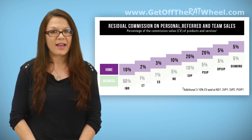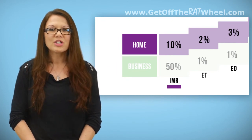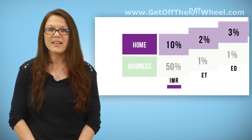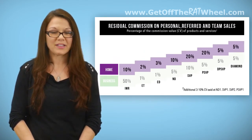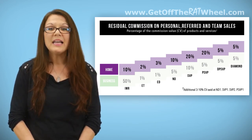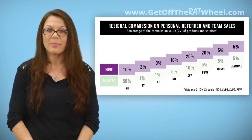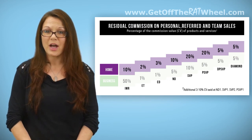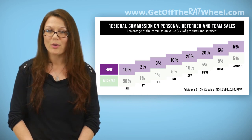Focusing on just the residential or purple scale, the first position listed is IMR — the rep that sold the order whose order is showing on their Personal Customer Report. They get 10% of whatever the commission value on that product is. The ET, ED, ND, and further percentages are paid to the open line upline at each of those respective positions. An open line upline is the first of that level that you meet as you travel up your line. The open line National Director would be the first ND in that upline, and that ND would be the one receiving the 10% of the commission value associated with an order placed by their downline.